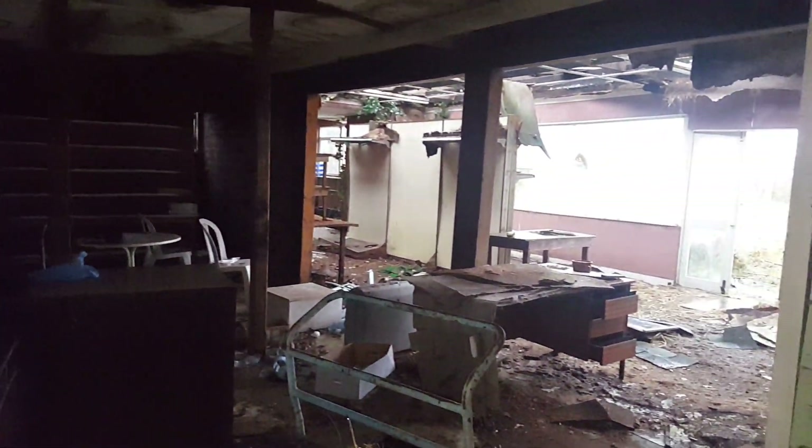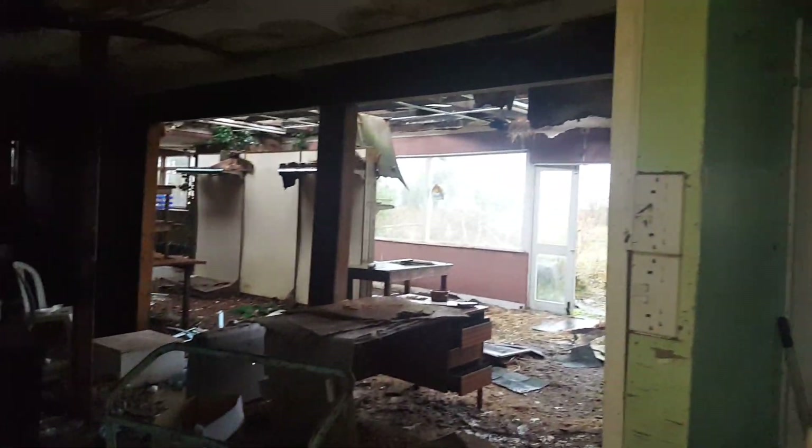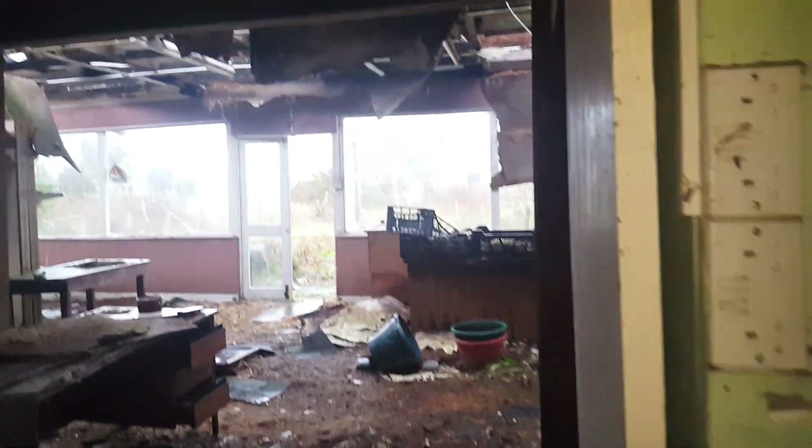Here we go. This is in an old, very old derelict garden centre. It is a bit sketchy though, so you need to be quite cautious here, because yeah, there are houses in front.